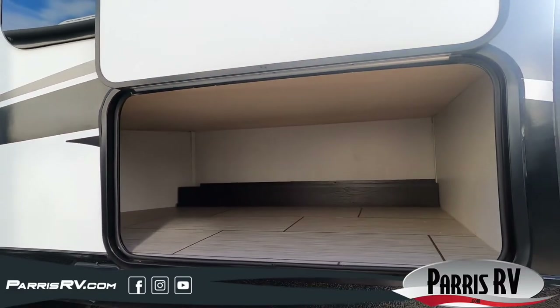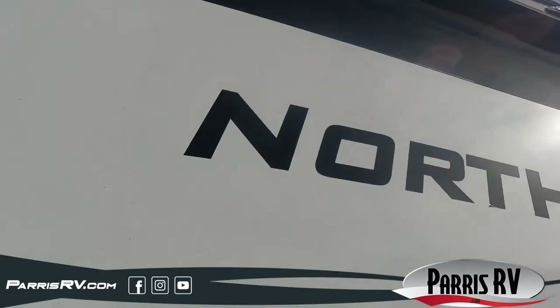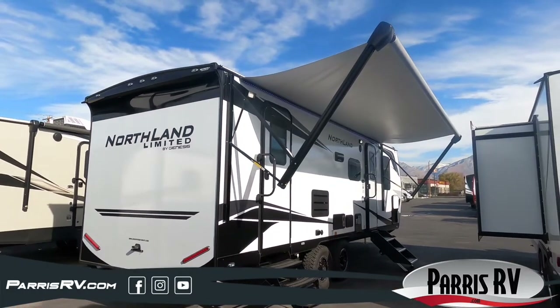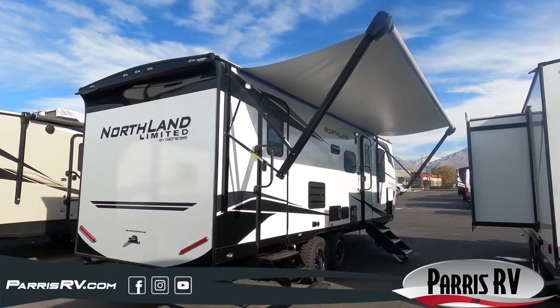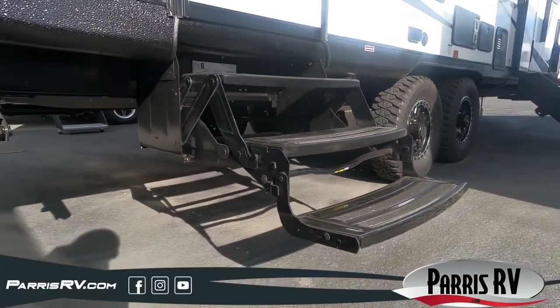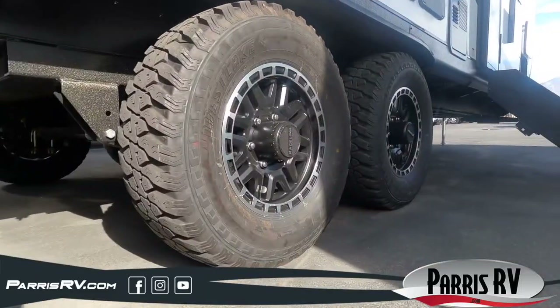This travel trailer was built with a durable fiberglass laminated exterior for camping comfortably during any time of the year. A power tongue jack for easy setup and loads of storage with a pass-through storage located at the front of the RV.